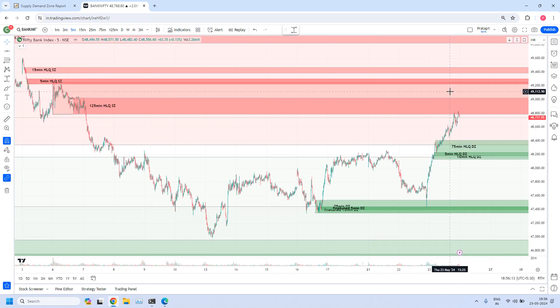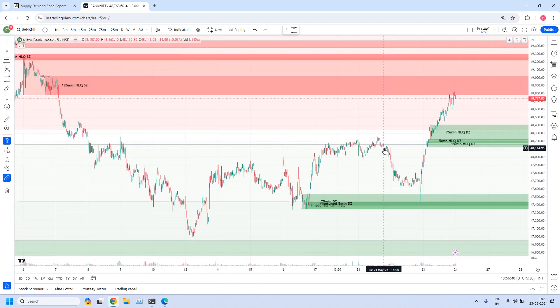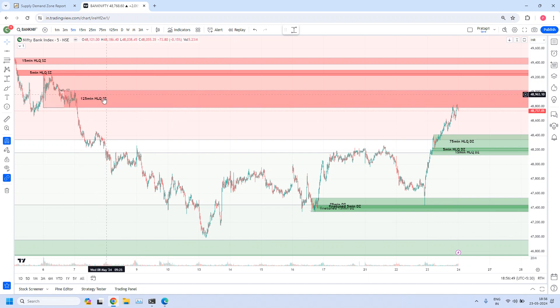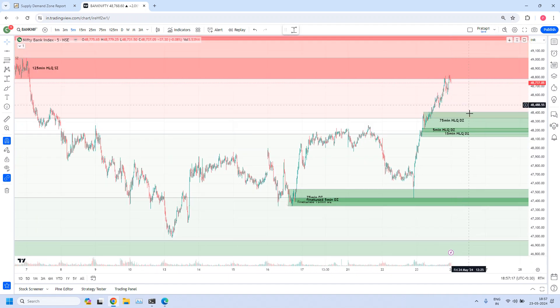Tomorrow is going to be interesting — whether this 125-minute high liquidity supply zone will strongly hold the prices. Today it held the prices; this was the first test and pushed the price. This is almost the closing hour of the market — last 15 minutes — again it held the prices and tried to push, but market is over, otherwise maybe it would have further gone down. So tomorrow is very interesting. Suppose if tomorrow Nifty is super bullish and gap up, Bank Nifty could also open up and easily this 125-minute high liquidity supply zone will violate — that possibility is there. At that time, this 5-minute high liquidity supply zone will be triggered — it will support one good short trade, because this zone is responsible for the creation of this entire daily supply zone.